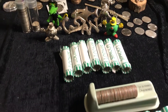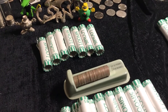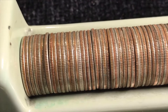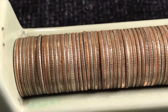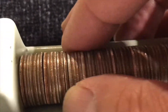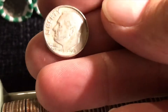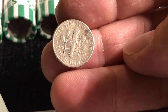Ladies and gentlemen of the jury, let it be shown that we're on roll number three, and we've got something already. I can't believe it. I haven't looked yet, but that just reeks of silver. Let's find out. Oh, it is — 1961-D. Alright, that is so cool.